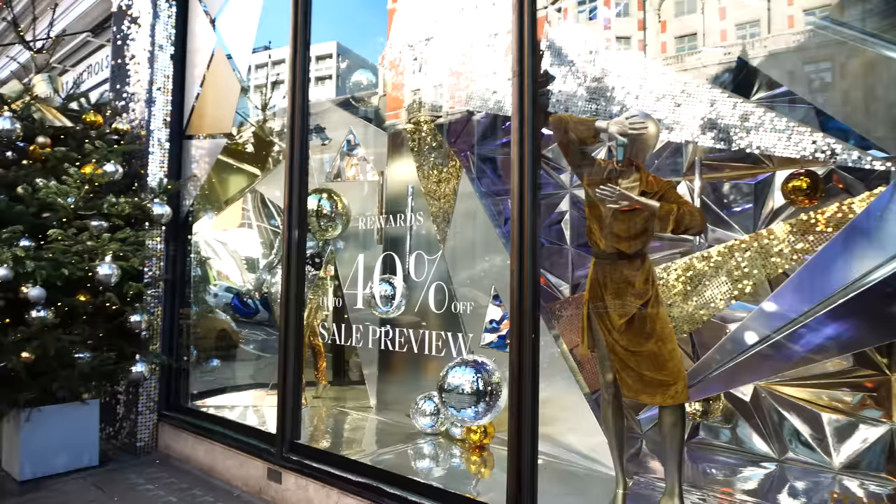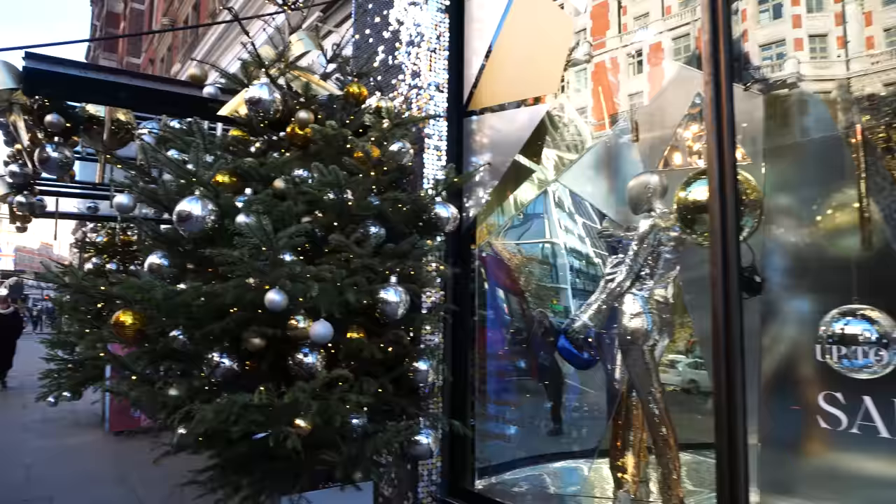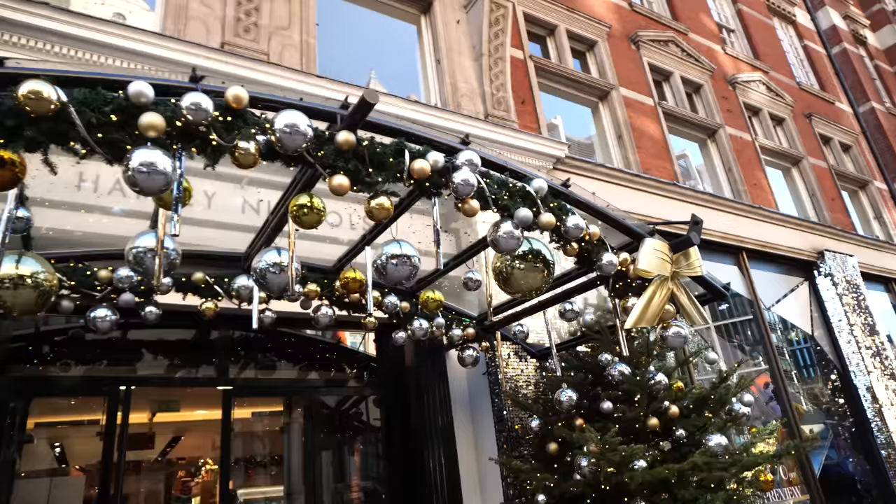A lot of the sales have started early. I noticed this in Selfridges the other day, actually, which is doing some of my own shopping. A lot of it was already 40, 50% off. But look at the trees. Yes, everyone has gone for like a real disco theme this year. I mean, as I pan back, that's a jazzy number, isn't it? A bit much for the Christmas party.